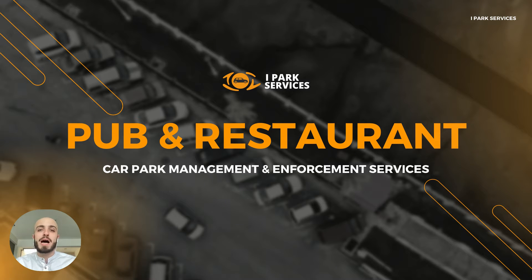If you own a pub or restaurant and you have a car park, in this video I'm going to talk about car park management and enforcement solutions that can help your business and your car park.